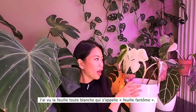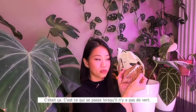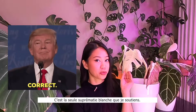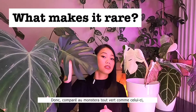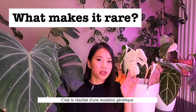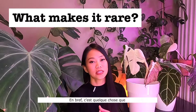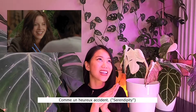I saw the all-white leaf called ghost leaf. This is what happens when there's no green — it's sad, but I still find it really beautiful. Now compared to the all-green Monstera, it obviously has white. It's a result of a genetic mutation in the cell of the plant that can either be inherited or by accident. In short, it's basically something humans cannot control or make — like a happy accident.